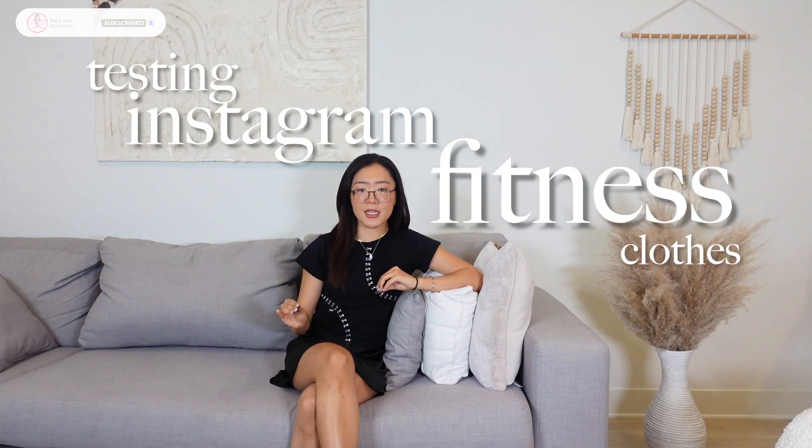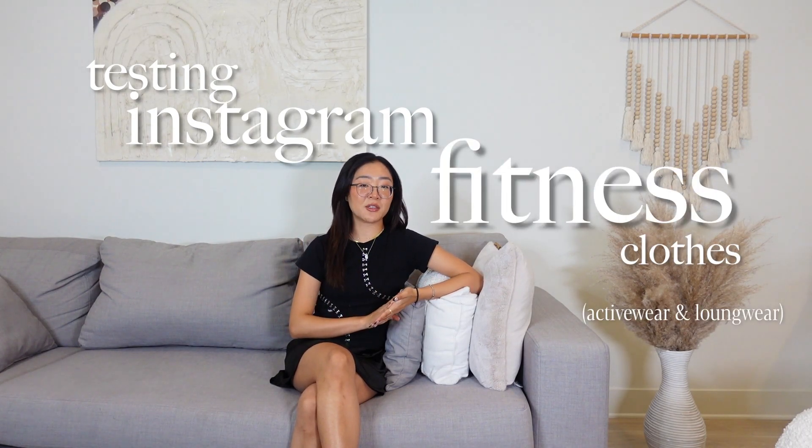Hey besties, it's your girl Jenny and today we're talking all about one of my favorite affordable activewear brands that I recently found. We're gonna do a little quick haul so I can show you guys some of my favorites. These are affordable, and I know some of you guys were asking me to find more affordable activewear options, so I'm here for you.